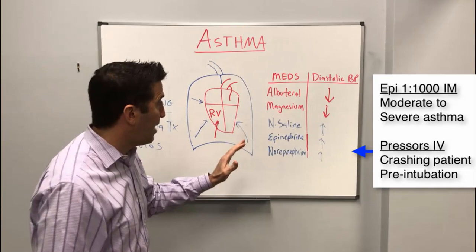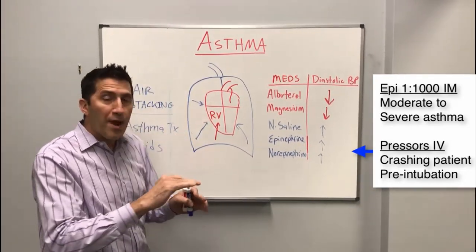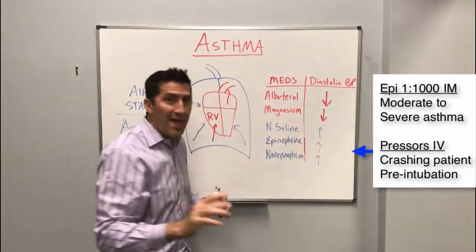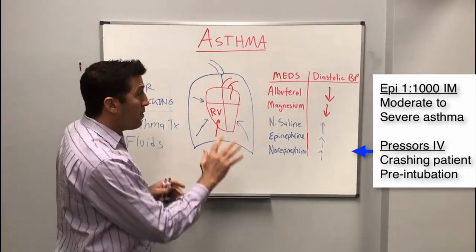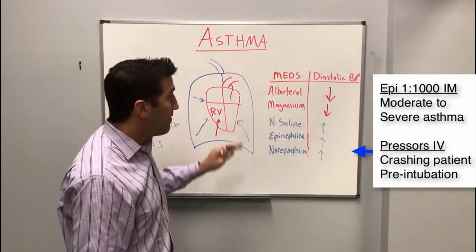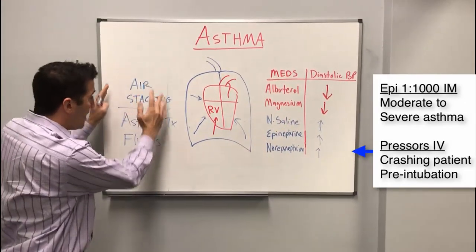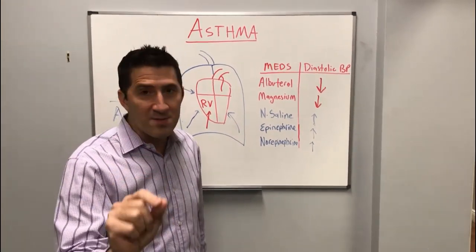Here's what happens if your diastolic blood pressure goes down and then you decide to intubate the patient: all of a sudden, if you paralyze this patient, that negative pressure they were using to fill their heart goes away. They have no diastolic blood pressure, and that asthmatic patient will have a cardiac arrest right on the spot. So focus on the treatment and what it does to your diastolic blood pressure. Look at the diastolic blood pressure, fix it, and give treatment that will help increase it. We're looking at blood pressure and air stacking together — those two things are very important — and do not intubate an asthmatic if you don't have to.